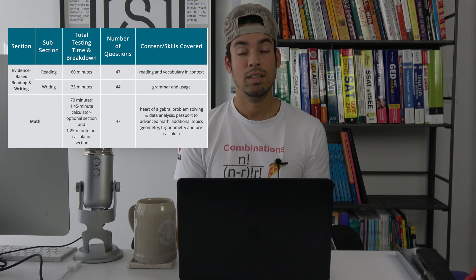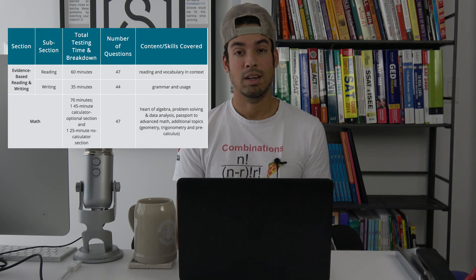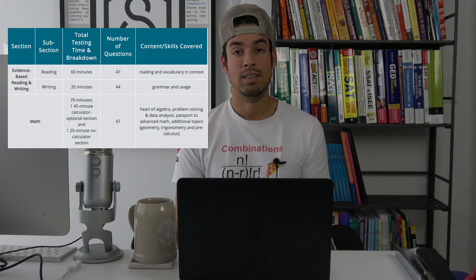Now why do some students take the PSAT their sophomore year in high school? This is often done just to give students a rough idea of how they will score on the real SAT, because the tests are actually very, very similar. So let me talk about what's on the actual PSAT. When you take the PSAT, there's going to be four sections: a writing section, a reading section, and then two math sections.